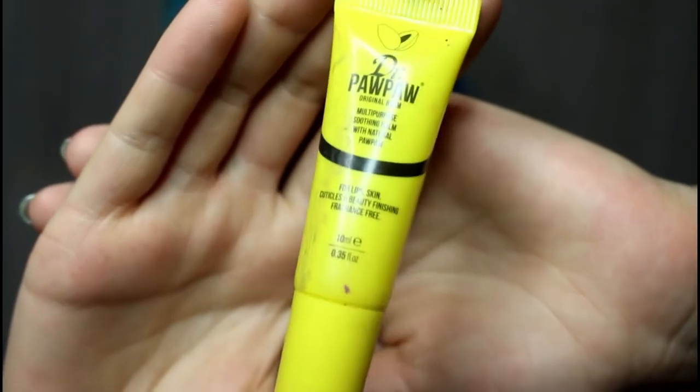Let's start off with a little bit of prep. My lips have been very, very dry - the UK weather has been horrendous. I'm going to start off by applying some Dr. Paw Paw. This is the original balm, a multi-purpose soothing balm with natural pawpaw for lips, skin, cuticles and beauty finishing. It's fragrance-free and vegan, which is absolutely great. It makes a world of difference within a couple of minutes, so I'm putting this on before starting any makeup and then my lips will be lovely, moisturised and juicy.